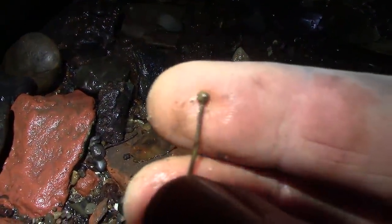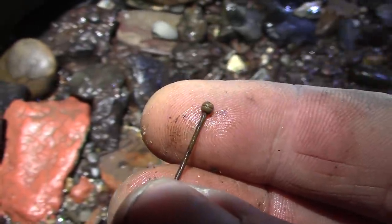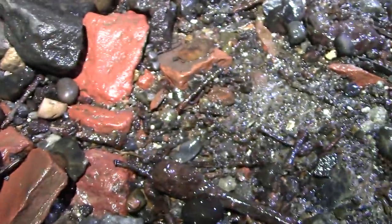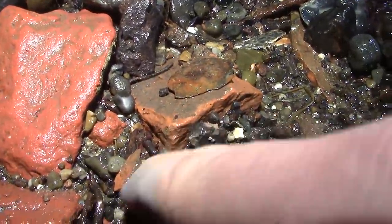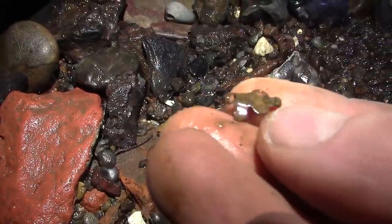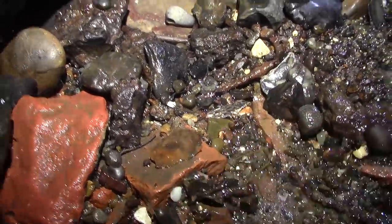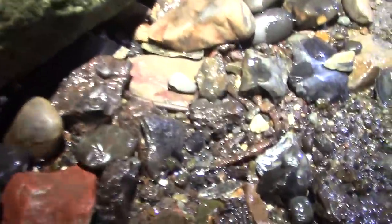A little handmade pin there — that would have been made by one person individually. There's something else there as well which I don't know what that is. There we go — it might have been part of a ring. Small little tiny things around here.